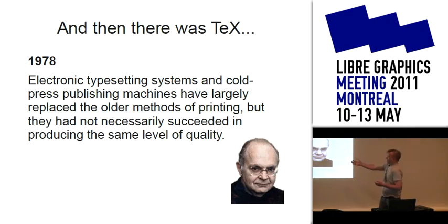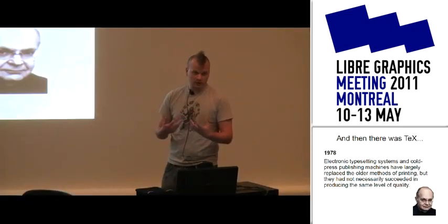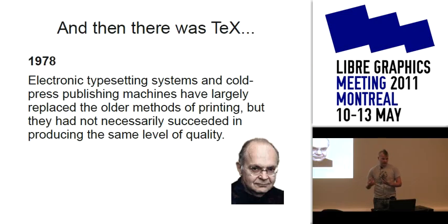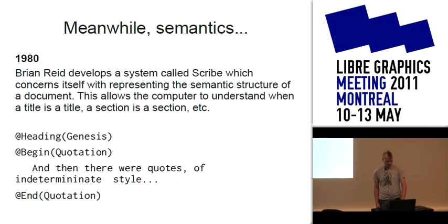Donald Knuth — in 1978, there was a second edition — anyway, everybody may know this history. In 1978, the typesetting industry was really shifting from hot press; laid out lead was largely gone, but the electronic systems hadn't really caught up. He wasn't happy with the way that his Art of Computer Programming was going to look for the second volume. But one thing TeX didn't have was a real semantic understanding of the document it was typesetting.